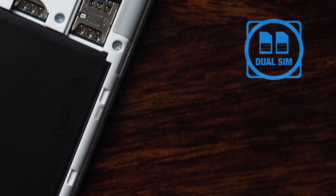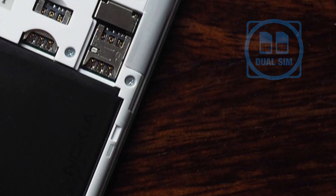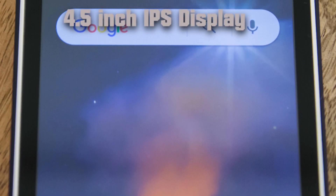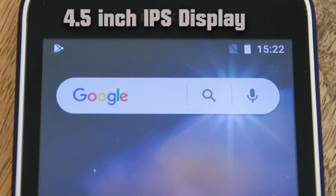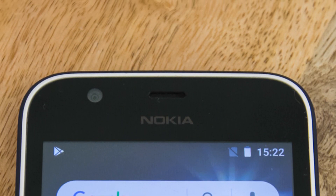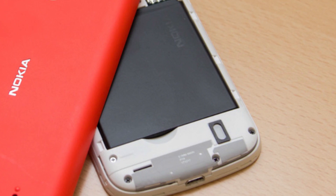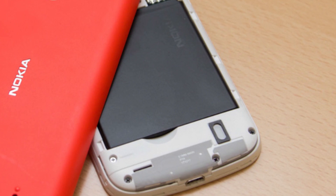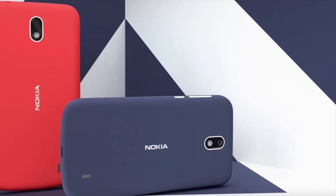The smartphone has a dual SIM slot. The display is a 4.5-inch IPS with a screen resolution of 480 pixels. The battery is removable at 2,150 mAh, which should be able to get you through the whole day. Two colors are available for the Nokia 1: warm red and dark blue.